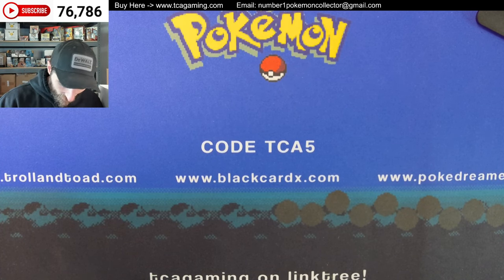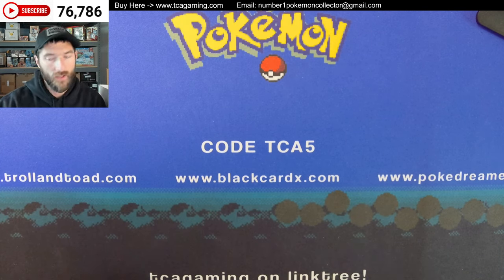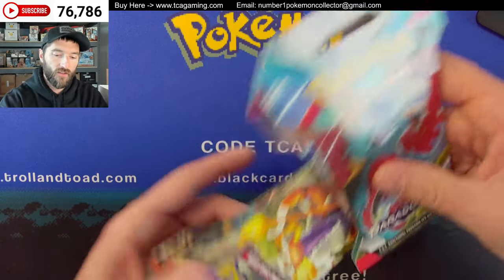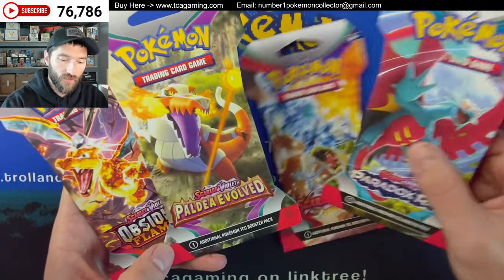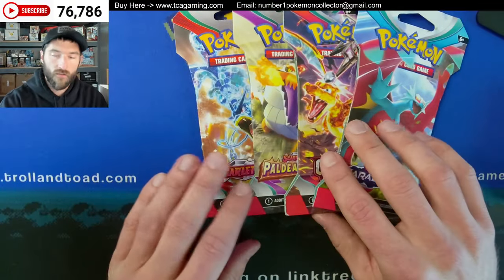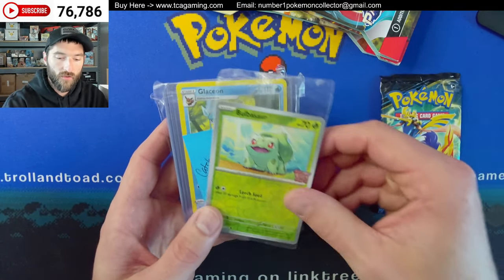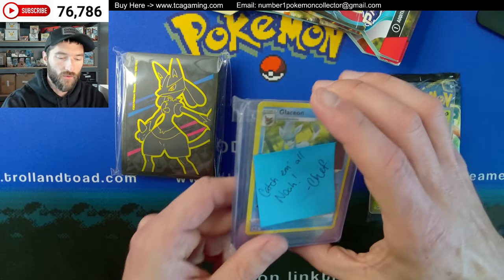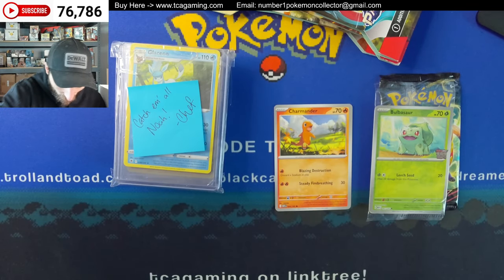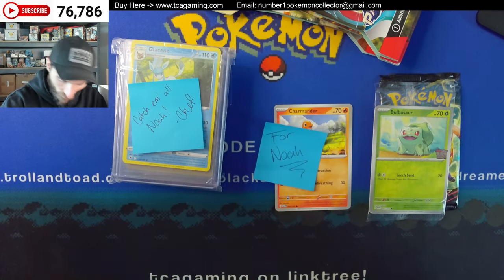First up we have — this is from Pokey Chef, and this is for Noah. So Noah, if you're looking to tune out, now would be the time. Pokey Chef sent one of each of the newest four Scarlet and Violet sets: base set, Paldea Evolved, Obsidian Flames, and Paradox Rift. He sent a Crown Zenith pack, a special Bulbasaur promo, some singles — I'll leave that one a mystery. He sent a Charmander card, there's a little sticky note that says 'for Noah,' and then we have a V-Star marker. So that's pretty cool.